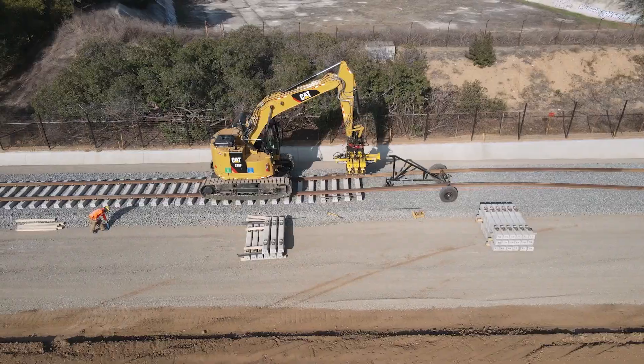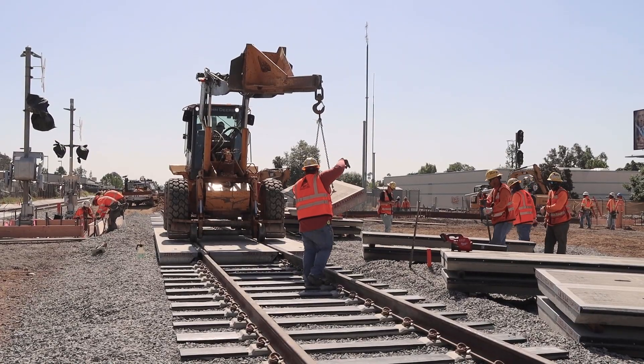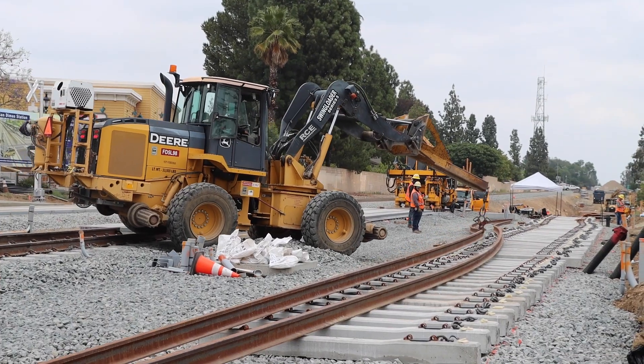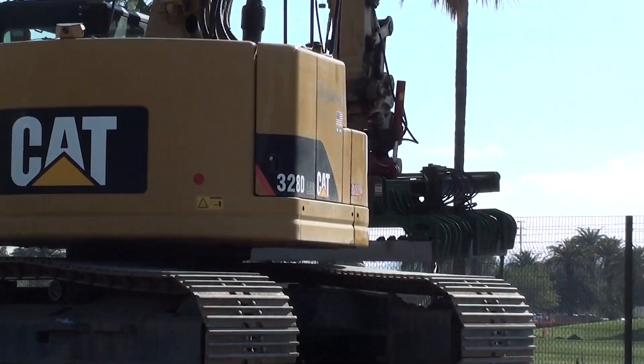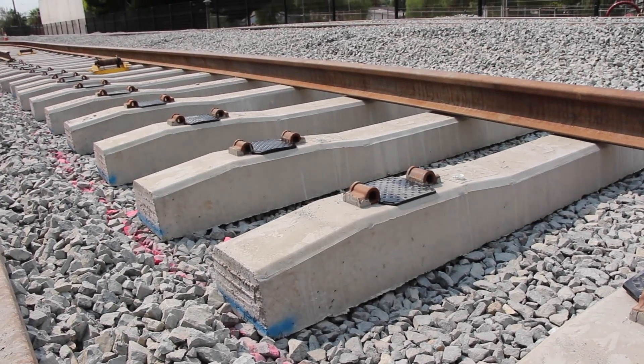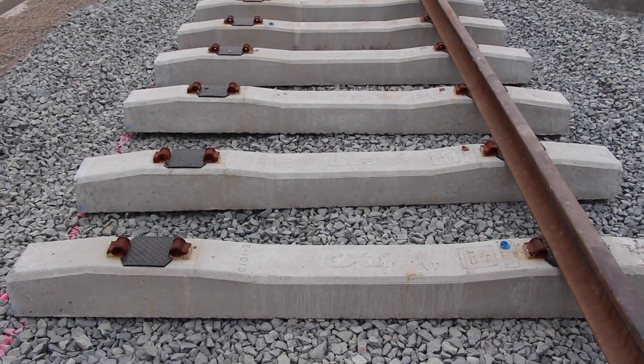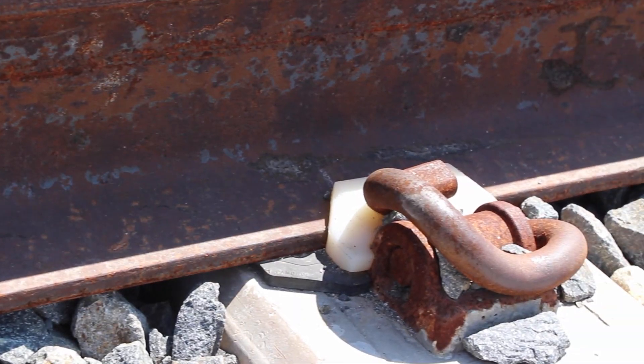Crews spent about a year relocating the nine miles of freight track into its new position within the corridor and are now ready to focus on building the light rail track system. Built in layers, using both people and machine power, the light rail track system is a synergy between state-of-the-art communications and safety systems, with good old-fashioned concrete, steel, and rock.